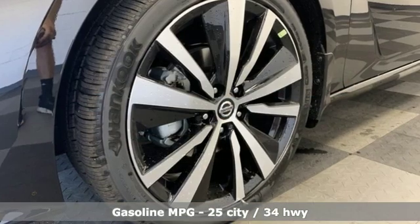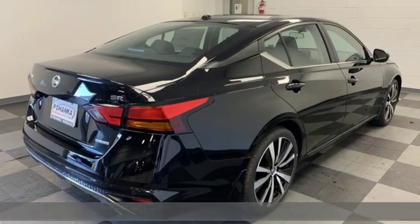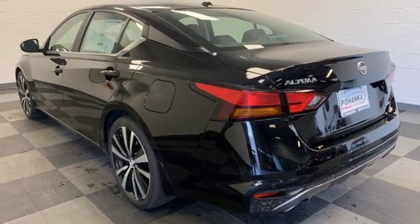And it comes with all the amenities you need: streaming audio, power heated mirrors, front heated bucket seats, rear parking sensors, and doors and push-button start proximity key.